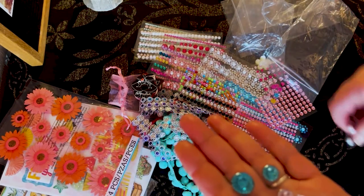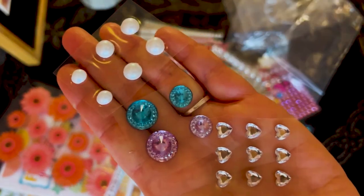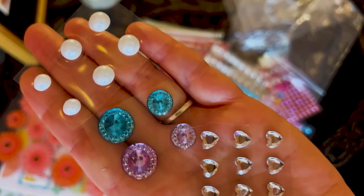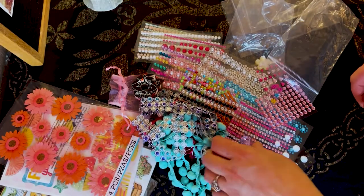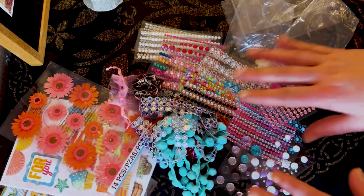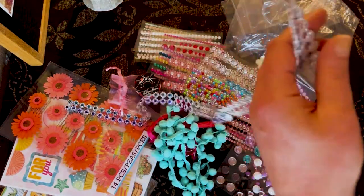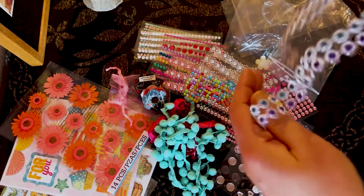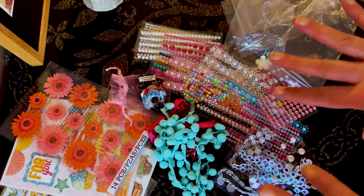Last but not least from Gina, we got some pearls, some jewels, and some beautiful silver hearts. Very beautiful. Thank you so much, Gina. Again, I am so sorry it took me so long to do this video. So the next thing I'm going to do is my small business haul.